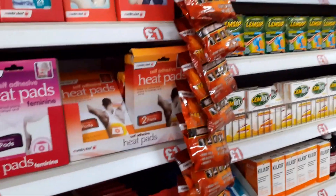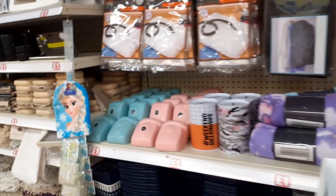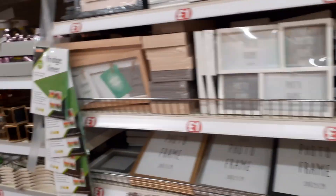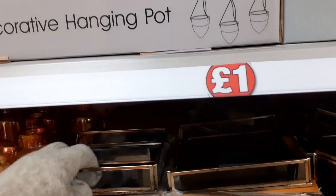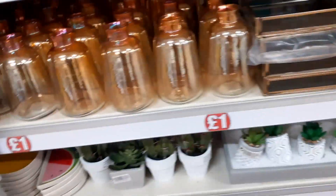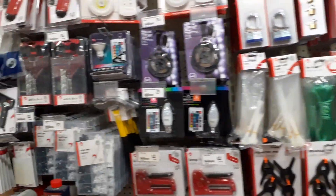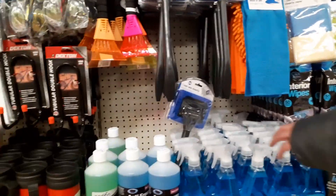I also needed some hand warmers, but I knew that they were actually cheaper in Home Bargains where they're 69p. I was quite impressed to see the newbie products for babies also in Poundland — I thought that was a brilliant offer. Their kind of homeware is still the same as it's been for about a year now, with a few new additions. I quite like these little glass trays — I think they'd be lovely with some tea lights or some candles on there, or you could put some gravel on there and make it into a little Zen garden. That one really inspired me with some ideas. A lot of candles but nothing really new was standing out to me.